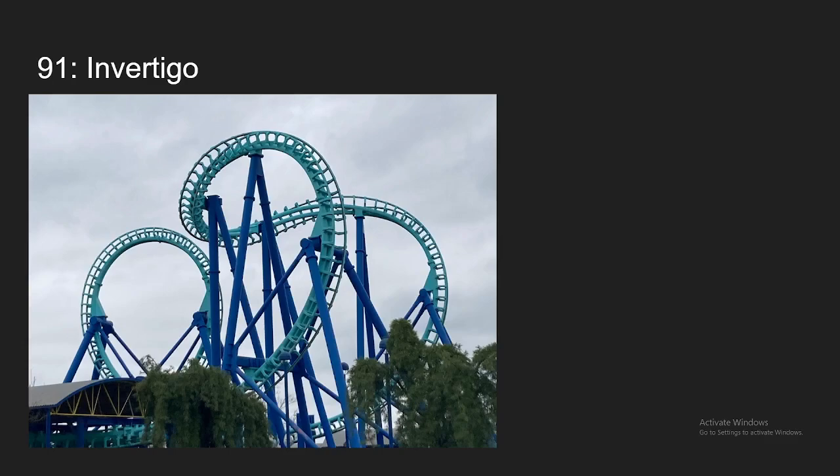Number 91, we have Invertigo at Kings Island. I think this coaster is pretty underrated. It's actually really smooth and it's pretty intense too. The loop going backwards feels like it pulls like 8 Gs — it's crazy. But it's a pretty short and bland ride, which is why it's not ranking any higher, but it is a really intense and underrated coaster.